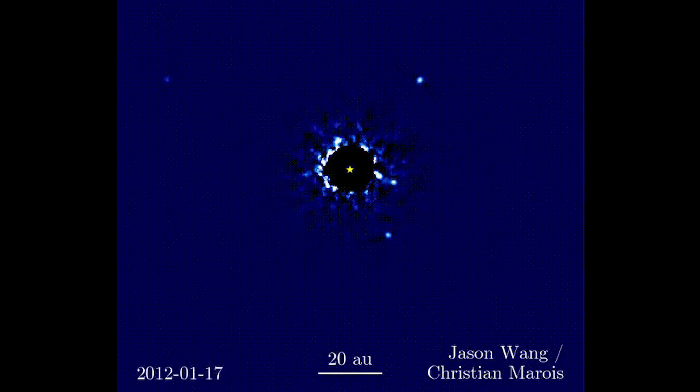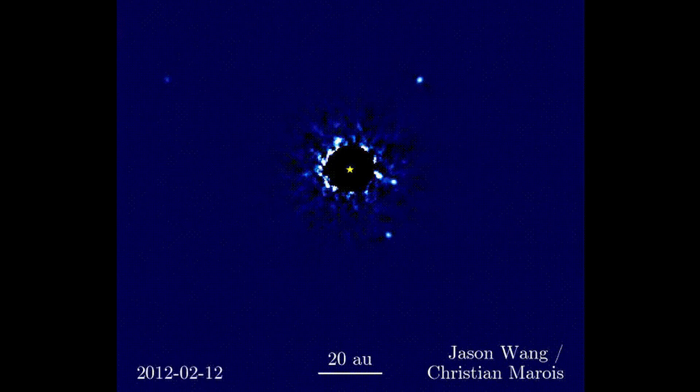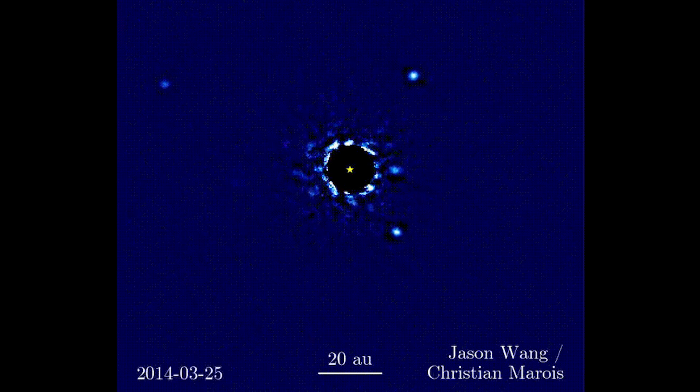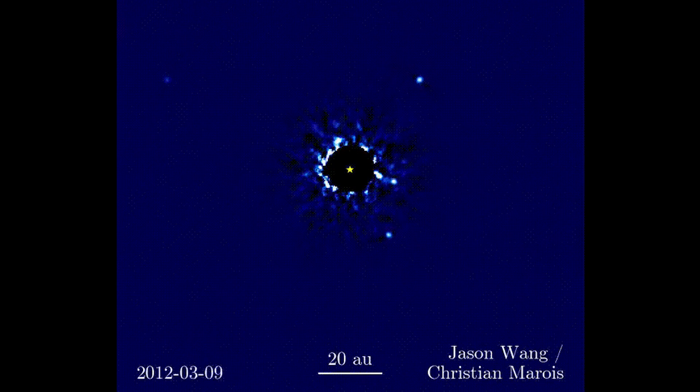The first video that's freaking amazing to me is this video of four planets around a star called HR 8799, which is not the most inspiring name. The video takes place over around seven years, taken by the Keck Observatory in Hawaii, and you can see four little points of light dancing around a star, which has been blacked out so that you don't get blinded by its overwhelming brightness. These four planets are gas planets larger than Jupiter in the Pegasus constellation, 129 light years away from us.